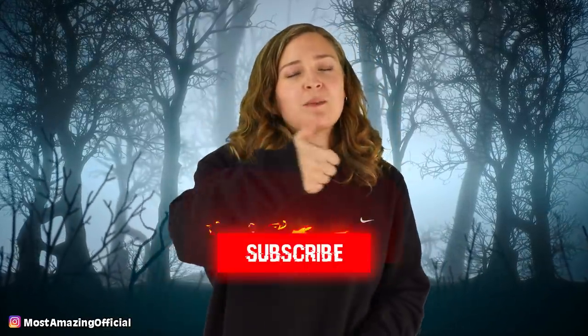Alright guys, that has been our list for today. Thank you so much for checking it out, don't forget to hit the thumbs up button if you enjoyed the video today, and don't forget to subscribe if you want to see more. I've been your host today, Olivia Kozolowski, and I'll see you next time. Bye!